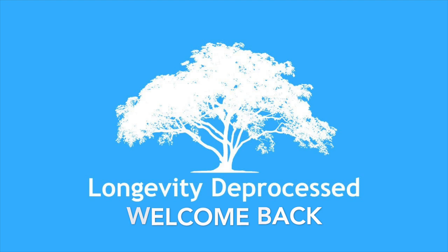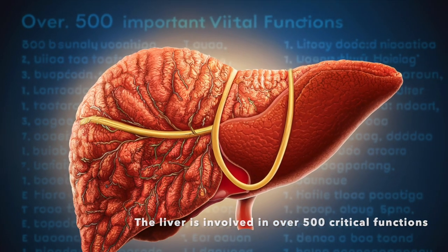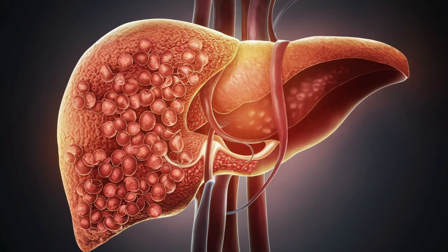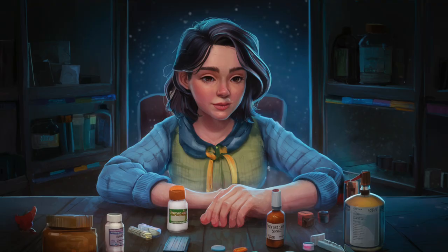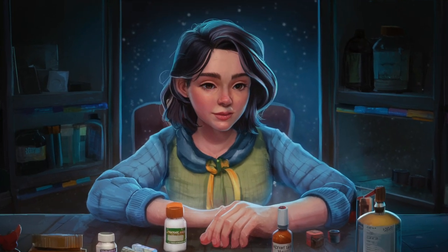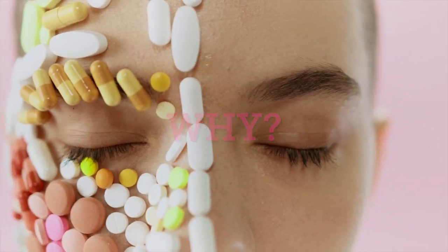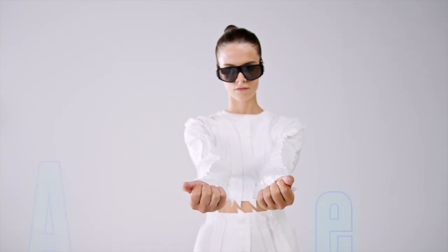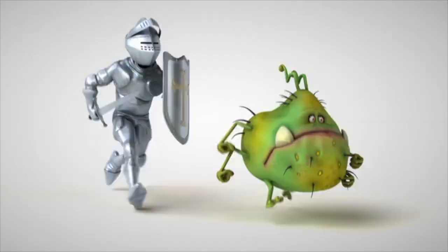Welcome back to the Longevity D Process channel. The liver is involved in over 500 critical functions, including detoxifying harmful substances, storing essential vitamins and iron, producing bile for digestion, and importantly, metabolizing medications. So let's explore these medications and why it's crucial to avoid overuse to safeguard your liver health.